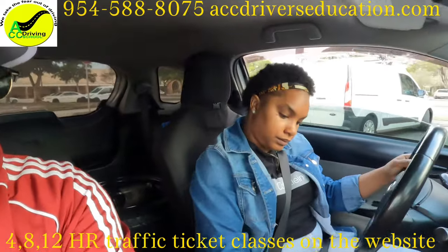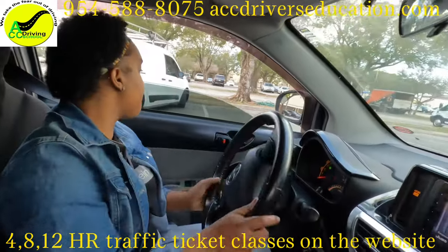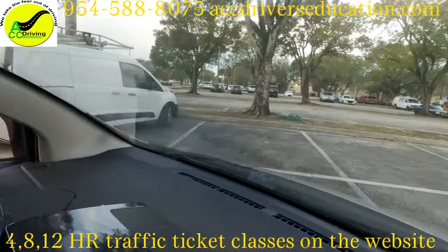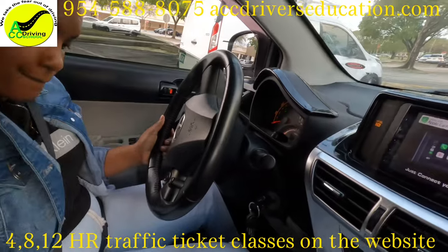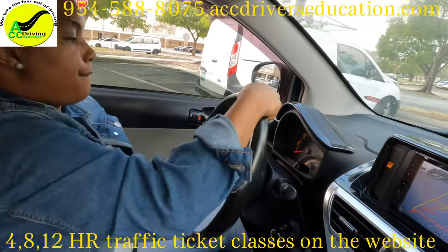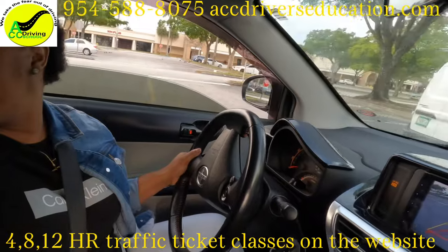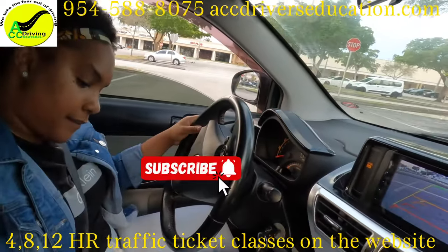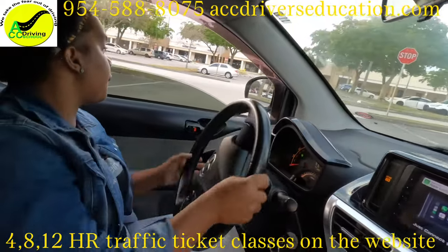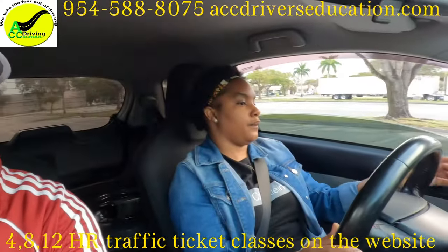Now do the three-point turn. Signal left, turn all the way left, and stop before you cross the line. Put the car back in reverse, turn all the way to the right, and stop. Then put the car back in drive, signal left, turn all the way left, and straighten up. Stop here.